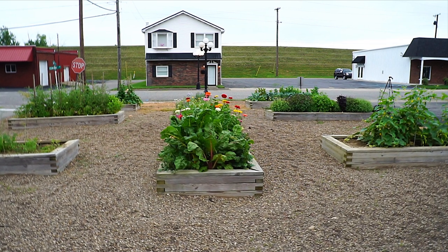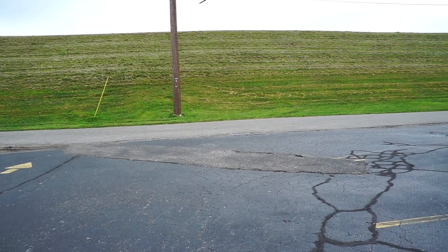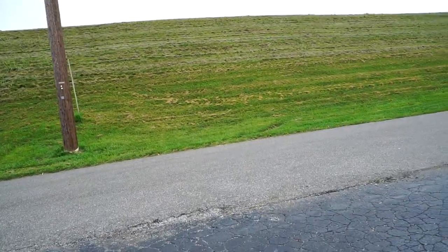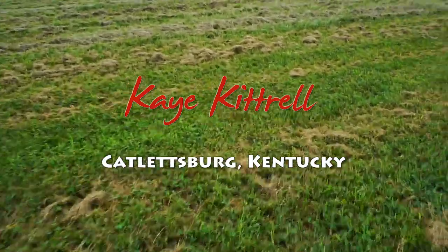In 1937, 22 feet of water stood over these raised beds. I asked Angie what that earthen wall was. She said it's holding back the Ohio River. I said I have to see this.